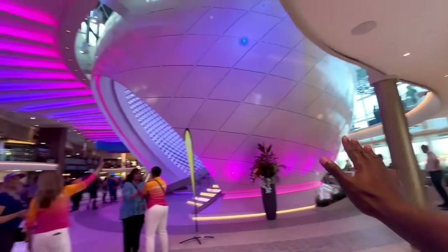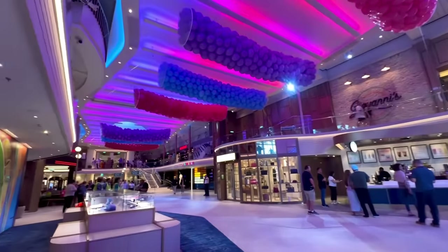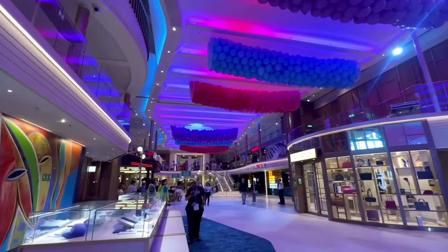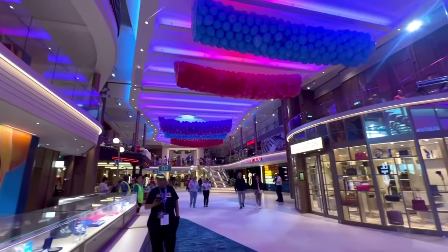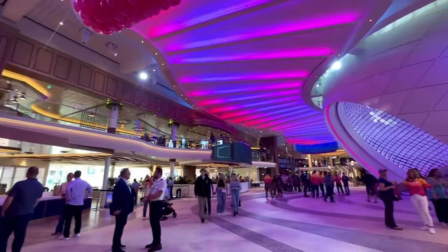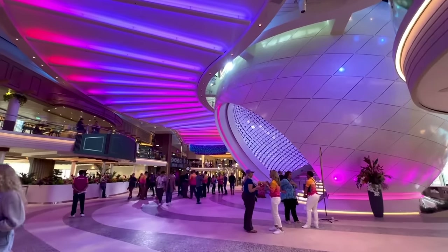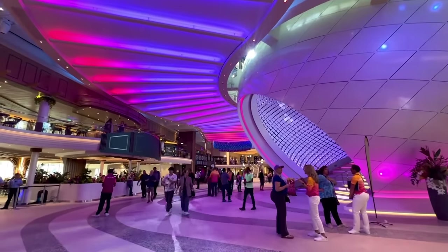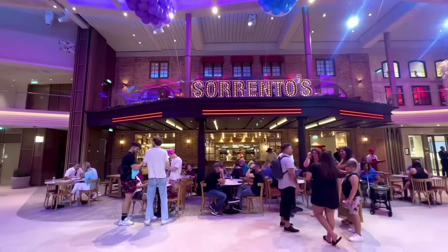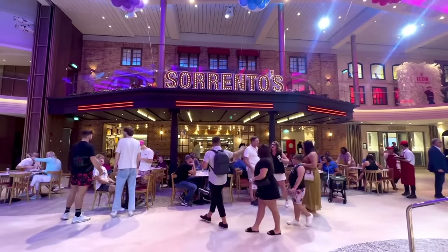This entire area is known as the Royal Promenade. It is not technically new — it is larger. The previous Oasis class had the same style, but this is bigger with more things to do. A lot of restaurants have been moved here as well. It's kind of like an Esplanade meets the Promenade. They have Starbucks, Pizza Place Sorrento's — which is clearly much larger than it ever has been on any Royal Caribbean ship.